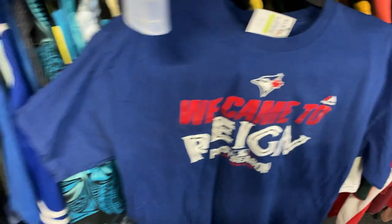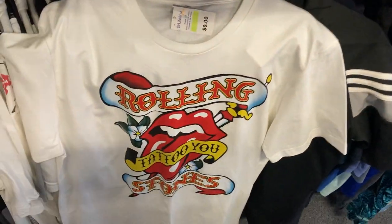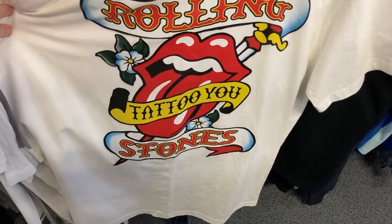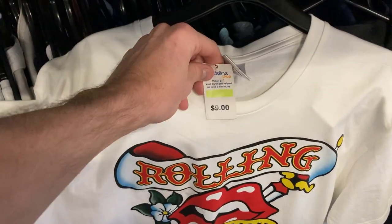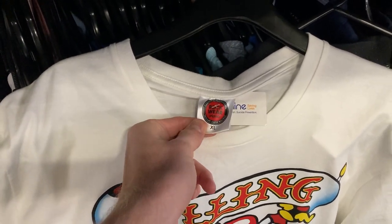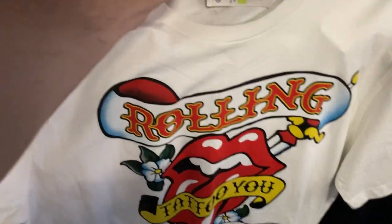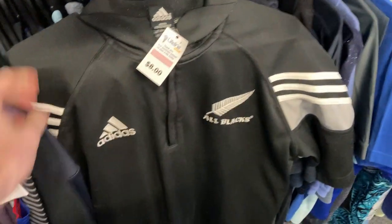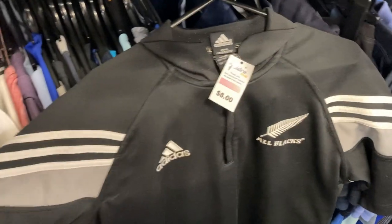I believe it was a size large from memory. Also found this Rolling Stones t-shirt — with the passing of one of the band members just recently, I thought this could be a pretty good grab. But with the Rockwear-style Thailand tag on it and a nine dollar price point, I actually left that one behind. Let me know if you would have picked that one up yourself.